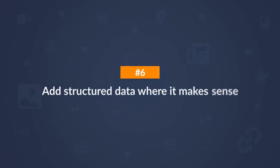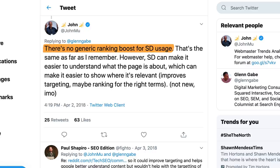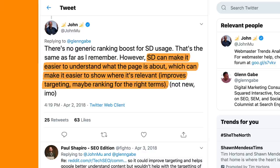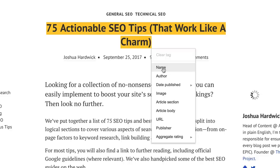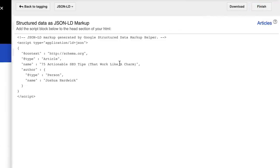Step 6 is to add structured data where it makes sense. You've probably seen search results with star ratings — this is the result of review structured data, which can have a positive impact on click-through rates. John Mueller says: 'There's no generic ranking boost for structured data usage. However, structured data can make it easier to understand what the page is about, which can make it easier to show where it's relevant, improving targeting and maybe ranking for the right terms.' You can use Google Structured Data Markup Helper to quickly generate your own code — select the title, set properties like name and author, then click Create HTML for a JSON code snippet to add to your page.